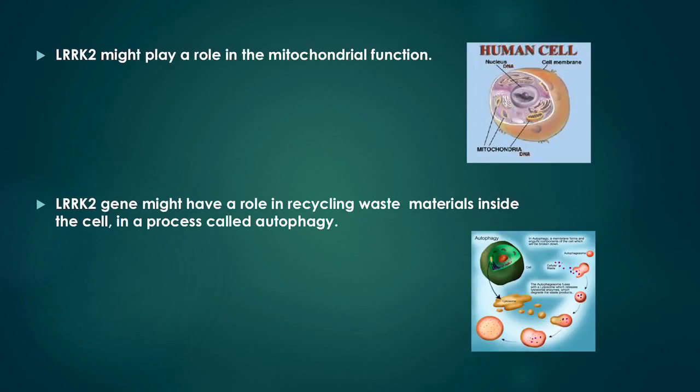In addition, the LARC2 gene might have a role in recycling waste materials inside the cell in a process called autophagy.